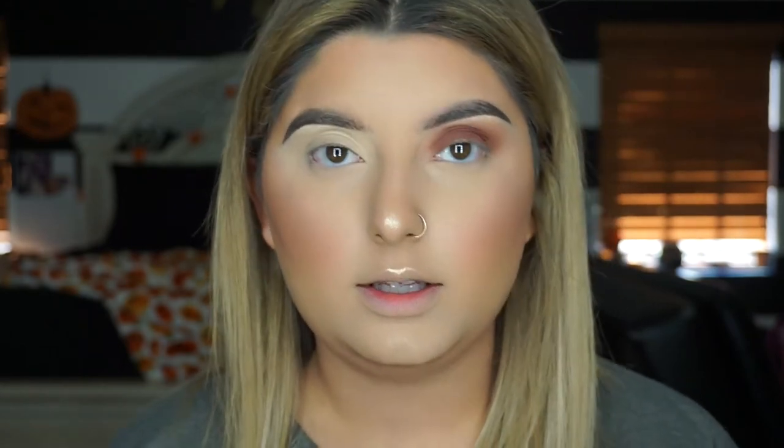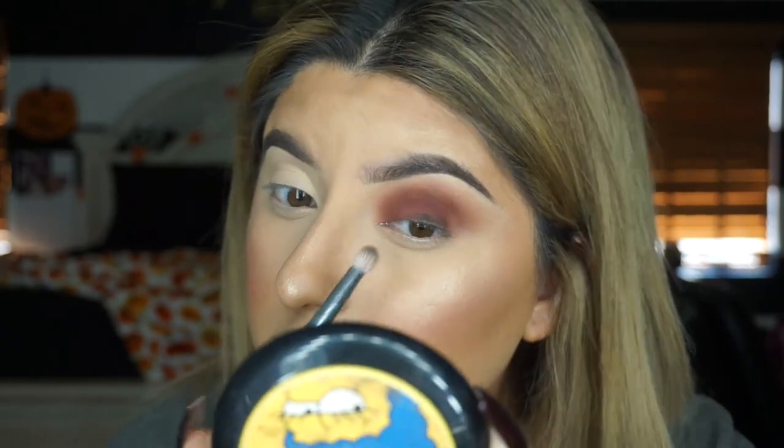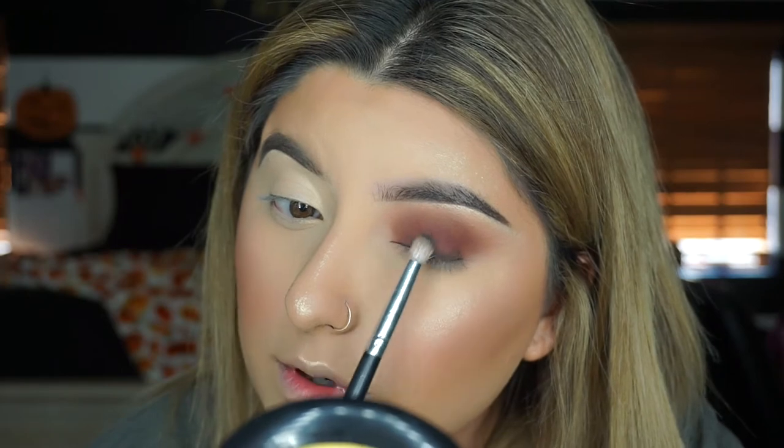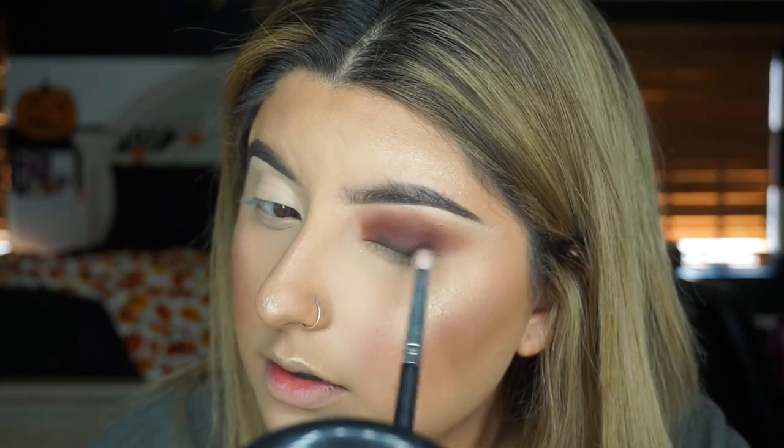If you want to be super extra and want it even grungier, you can take the black from the Dark Matter Stack - it's called Dark Matter - and put that on the lash line and kind of smoke it out. You can be very messy with it and just work your way up. These are my favorite type of looks to do.